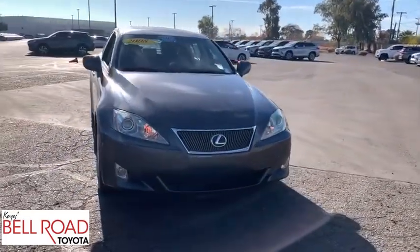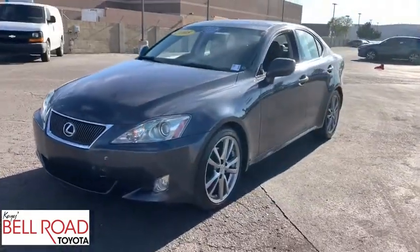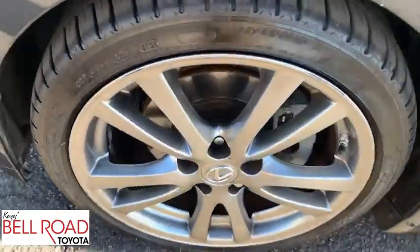Adjustable steering wheel, cruise control, keyless start, floor mats, auto dimming rear view mirror, four wheel disc brakes, aluminum wheels, universal garage door opener, AM FM stereo radio.